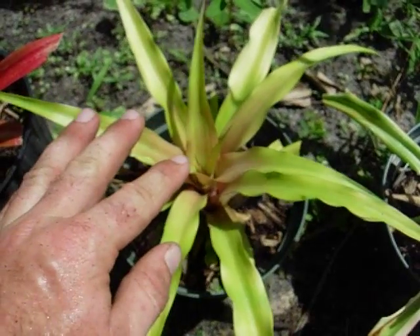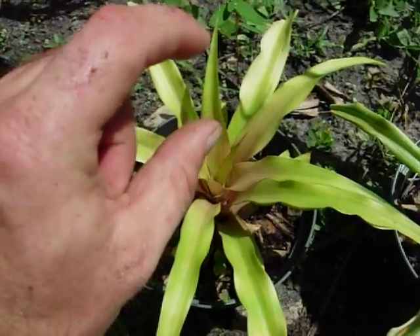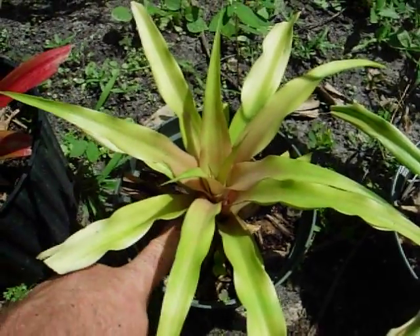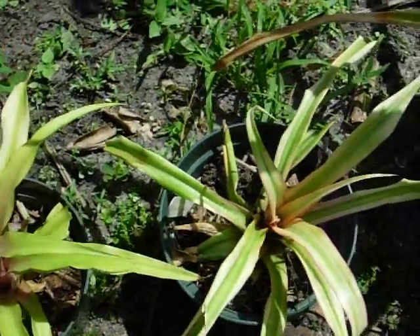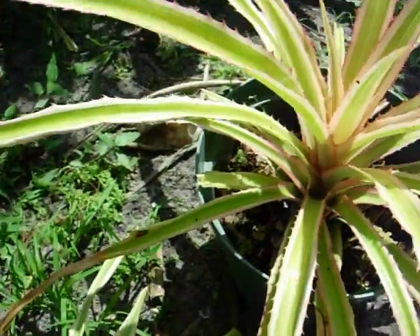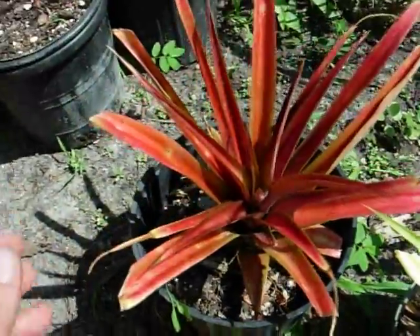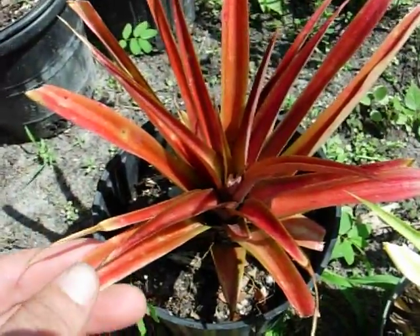Pineapples have about a three year lifespan before they bloom, and then once they bloom, the top of the bloom produces pups as well as you get pups from the base down here. So pineapples actually produce more offsets than just about any other bromeliad, producing them at the top and at the bottom.